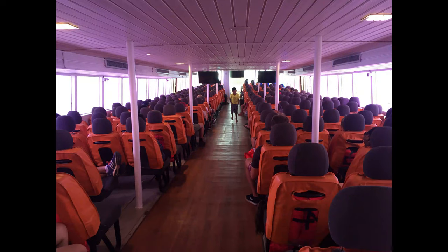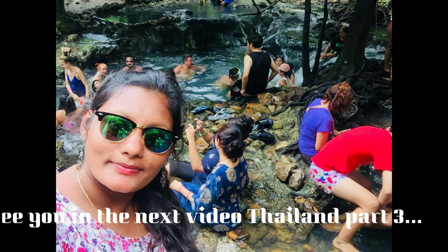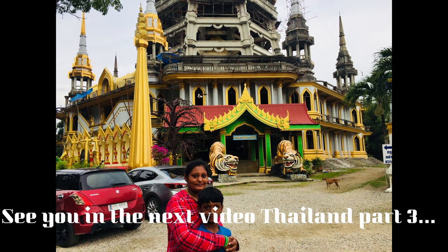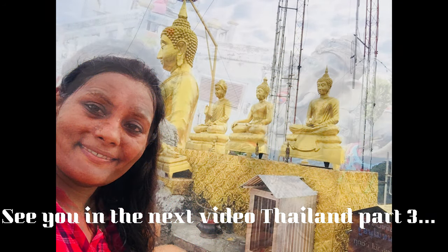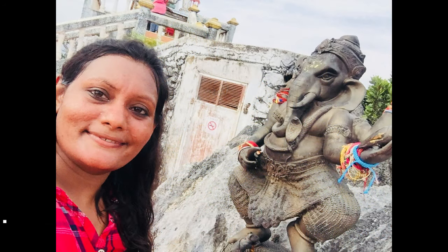If you enjoyed this video, we will see you in Part 3 of the Thailand video. Thank you so much for watching our channel. If you enjoyed this video, like, share, comment, and subscribe. Thank you friends, bye!